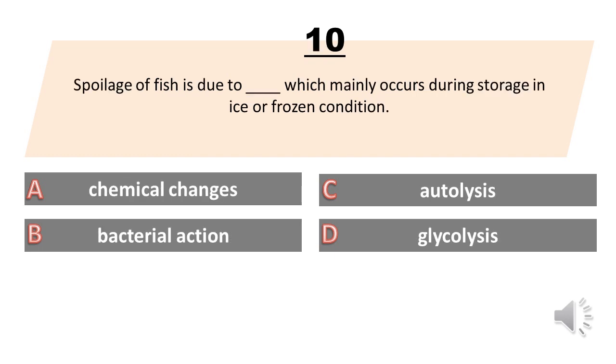Spoilage of fish is due to blank, which mainly occurs during storage in ice or frozen condition. A. Chemical changes. B. Bacterial action. C. Autolysis. D. Glycolysis. The answer is A. Chemical changes.